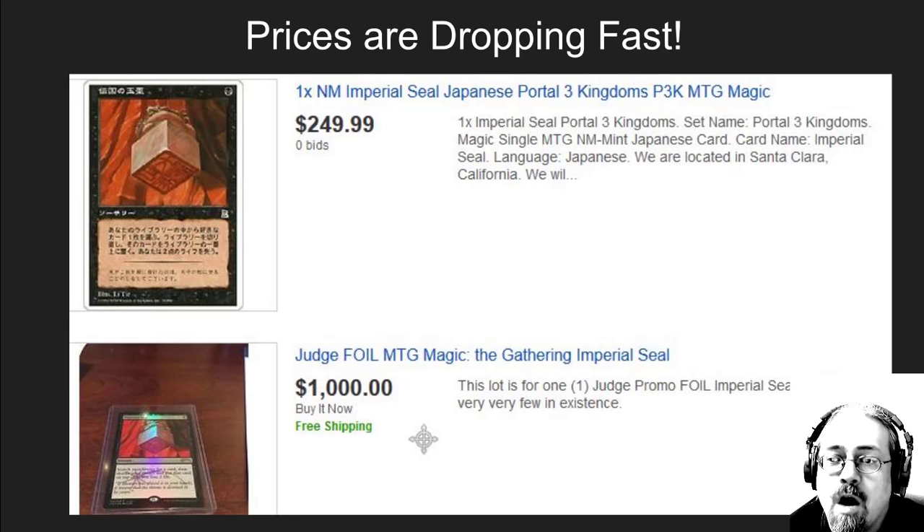This drop in price is just the very beginning. As these come out to judges over the next few months, it will continue to drop because of how rarely it is played. Is it worth trading for at some point? Yes — three to six months from now, or if you've got a judge that's going to give you a cool deal on it. At $1,000, crazy price — don't touch it at that. The foils will come down significantly.